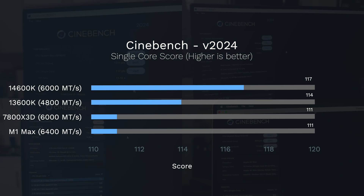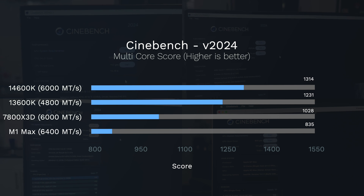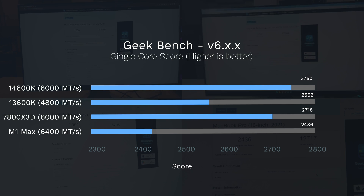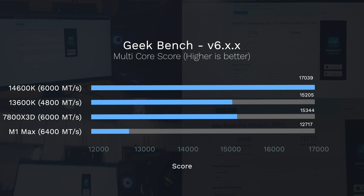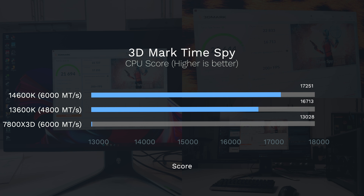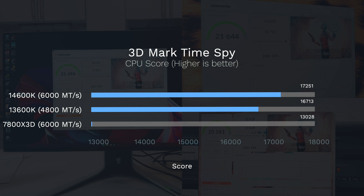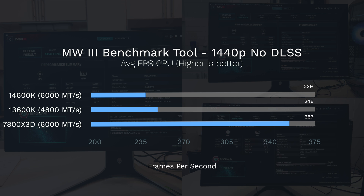In Cinebench single-core, the 14600k leads, with the M1 Max and 7800X3D tied. In multi-core, the 14600k leads again. In Geekbench 6 single-core and multi-core, the 14600k also leads at 17,000 points. In the Time Spy benchmark, the 14600k scores 17,000 points while the 7800X3D comes in last at 13,000. In the Modern Warfare 3 built-in benchmark, however, the 7800X3D takes a commanding lead at 375 frames per second rendered purely on the CPU.